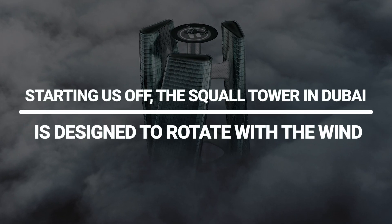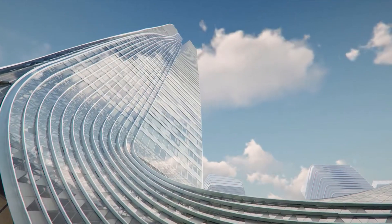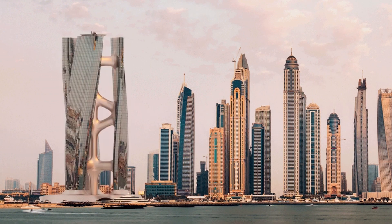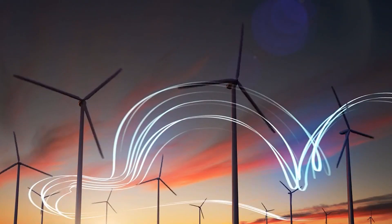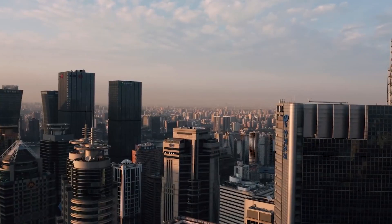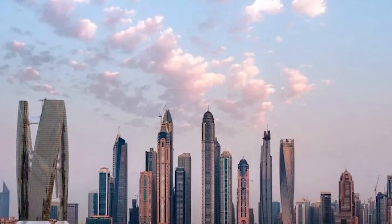Starting us off, the Squall Tower in Dubai is designed to rotate with the wind. Squalls are quick, severe storms. The suitably named Squall Tower combines modern skyscraper form with an autonomous purpose. The parametric architecture is similar to a windmill or a vertical wind turbine. Squall Tower uses a parametric design to mimic the system and generate electricity. The rotation of the building powers a base turbine. The Bahrain World Trade Center has three windmill rotors on its facade as part of BAP's sustainability and environmental impact policy.